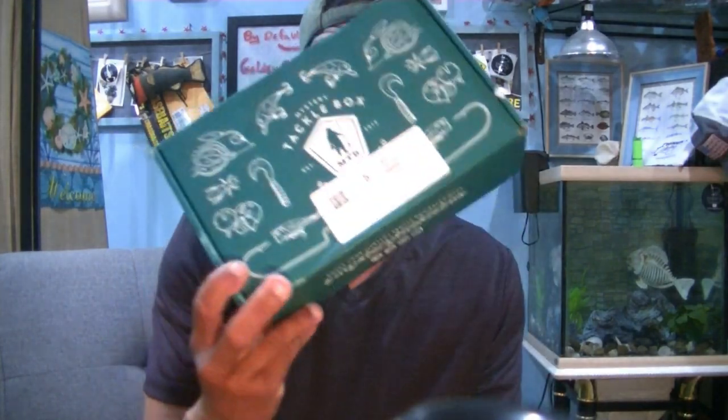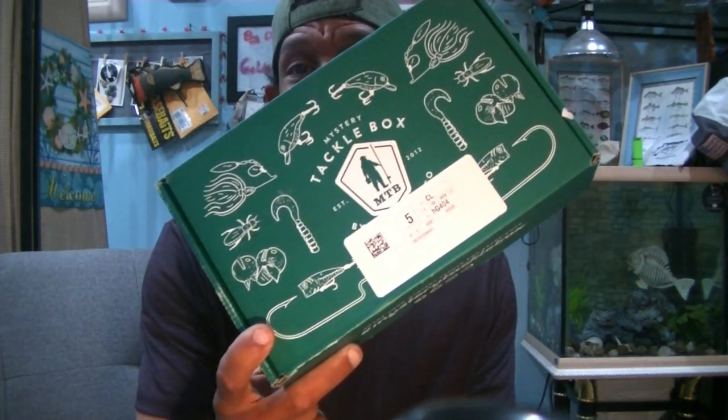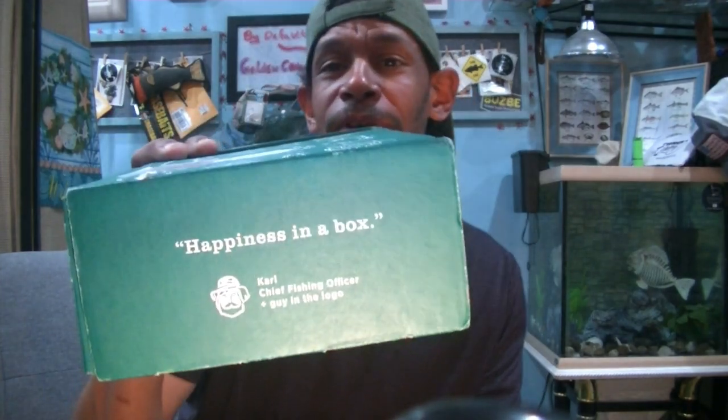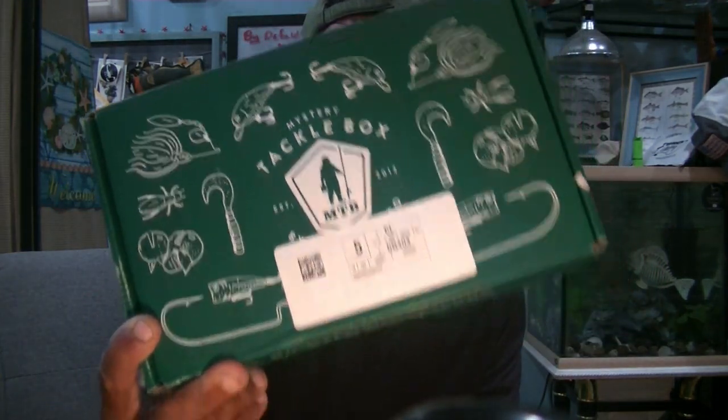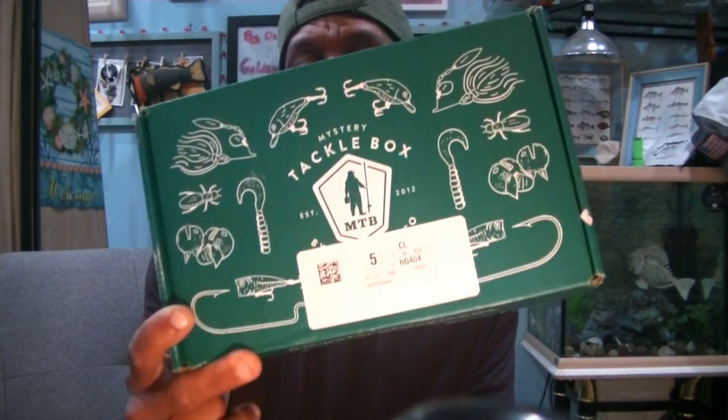Welcome back, Hookaholics. Better late than never — June 11th. So this showed up at the door today. It's not from the store; this is at my front door. Stay with me and we're going to see what's in this June's Mystery Tackle Box Elite.